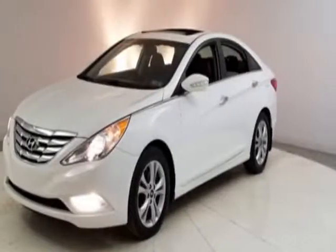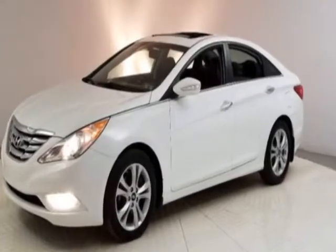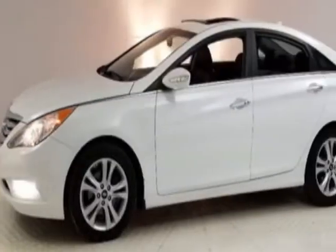Come take a look at this 2013 Hyundai Sonata. This Sonata has just under 89,500 miles. This vehicle has a limited warranty.